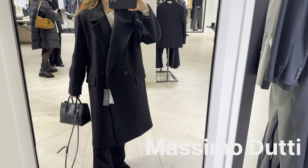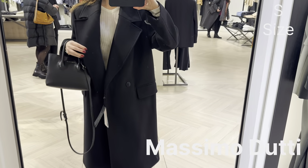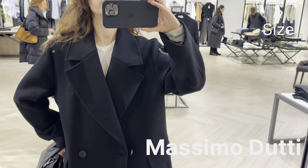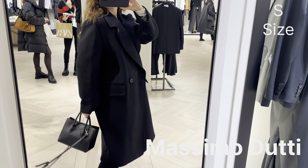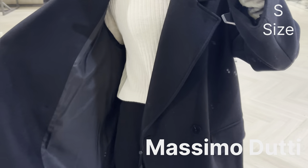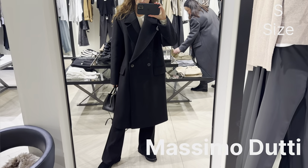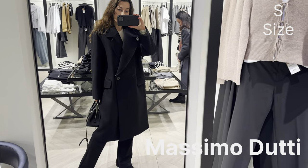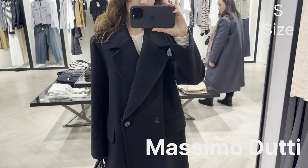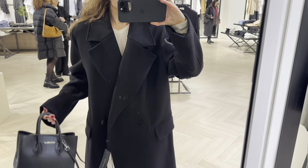Next is a coat from Massimo Dutti from the current collection. It's a black coat with a slightly oversized, comfort-style design. In size S I like how it fits. It's a coat you can wear for any occasion — it has a more casual comfort style, not too long and not tailored. The quality is amazing because it's made of 76% wool, and I recommend this coat for everyone.